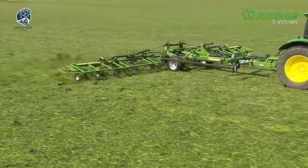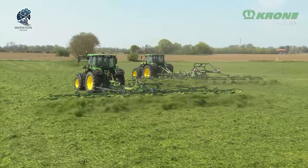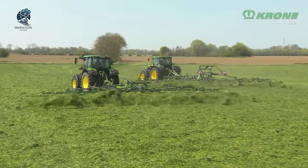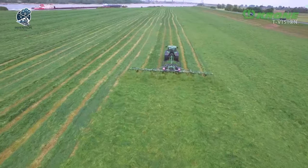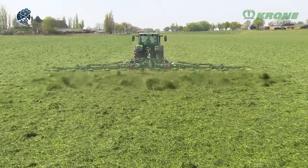It's not just a small feat, it's a big leap in the world of trailed rotary tedders. Krone's innovation promises to elevate your forage game with a perfect blend of user-friendly design and cutting-edge technology, ensuring a smooth and productive operation in the field.